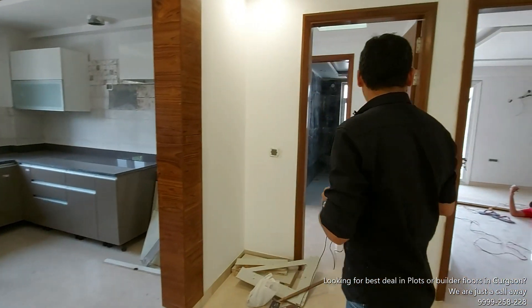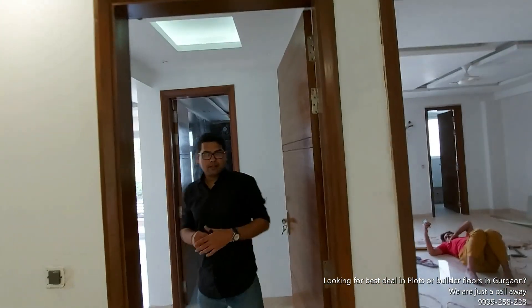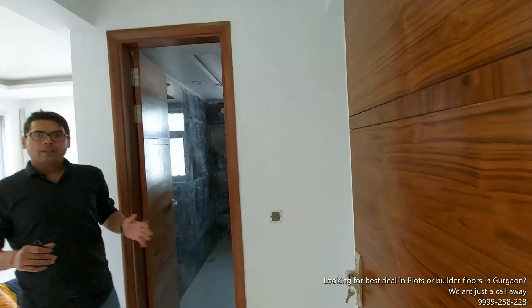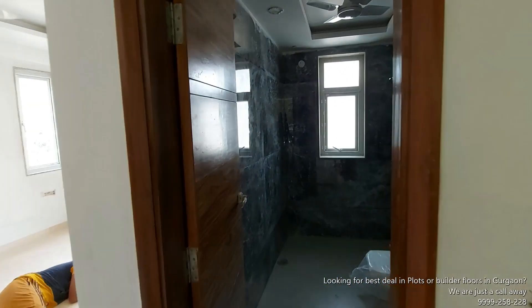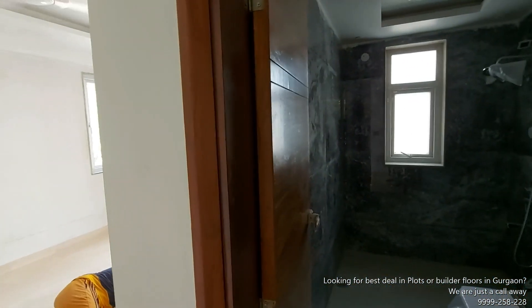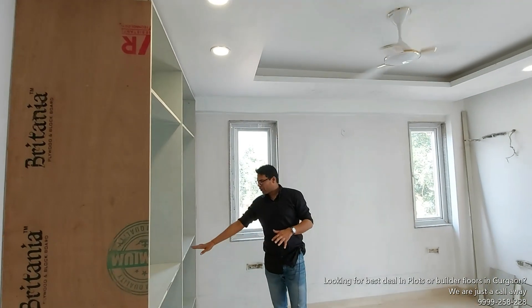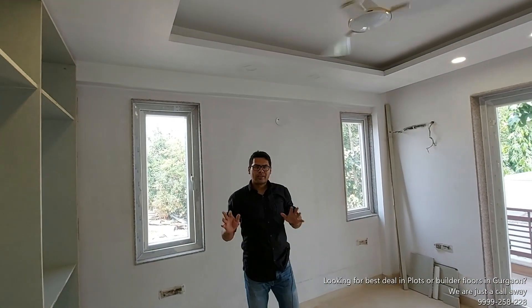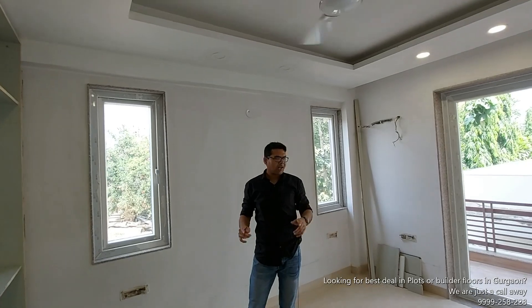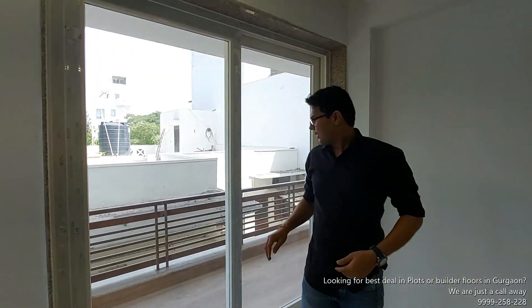आईए आपको बाकी के दो कमरे दिखाते हैं। यह हमारा मास्टर बेडरूम है — काफी अच्छी जगह है। एक तरफ क्लोज़ेट बनवा सकते हैं, वार्डरोब भी बन रहे हैं। कुछ फाइनल टचेज़ चल रहे हैं। ऊपर फॉल सीलिंग देख सकते हैं — सारे कमरों में फिनिशिंग और ट्रीटमेंट एक जैसी है।